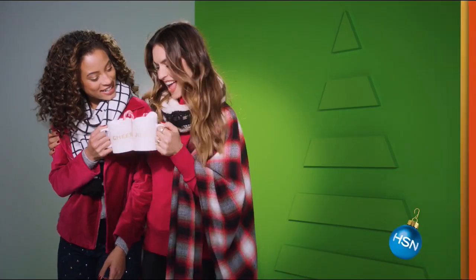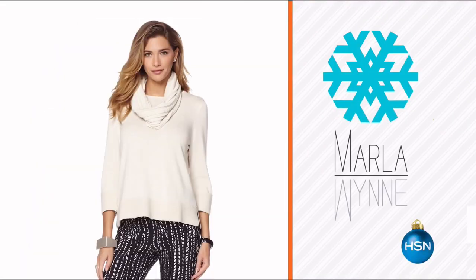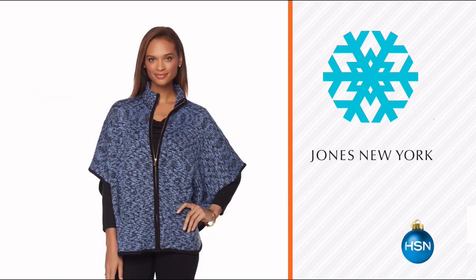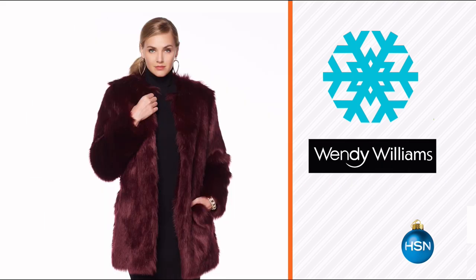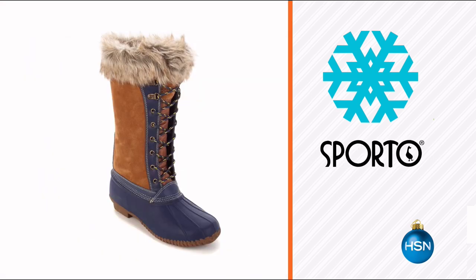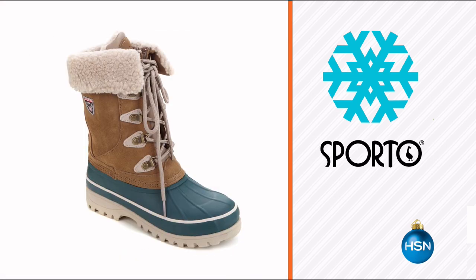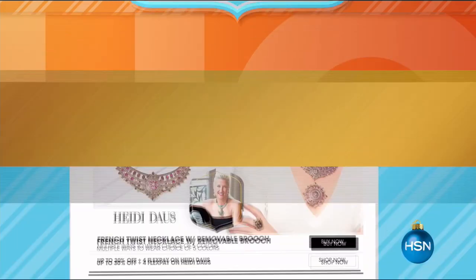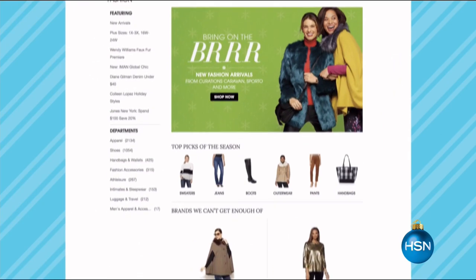It's cold out there. Let HSN keep you warm and cozy and looking great this winter season with new cold weather fashions — everything from sweaters to jackets to dusters to faux fur and more. Plus we've got your favorite boot brands that are functional and stylish, including boots from Sporto and Bearport. Stay cozy and look chic this season — visit hsn.com and search 'cold weather fashion.'